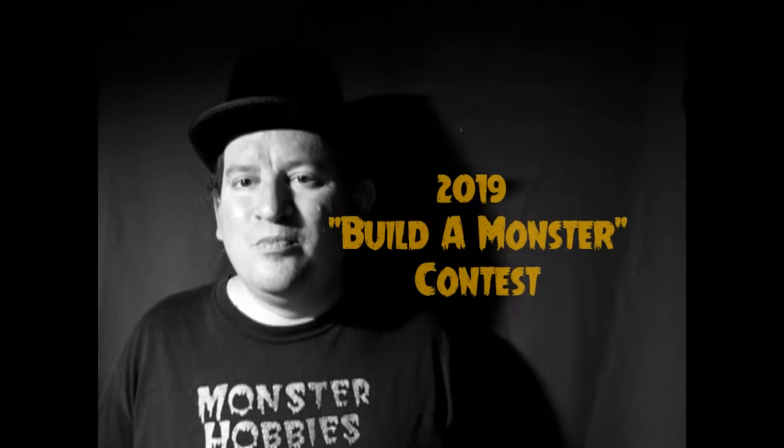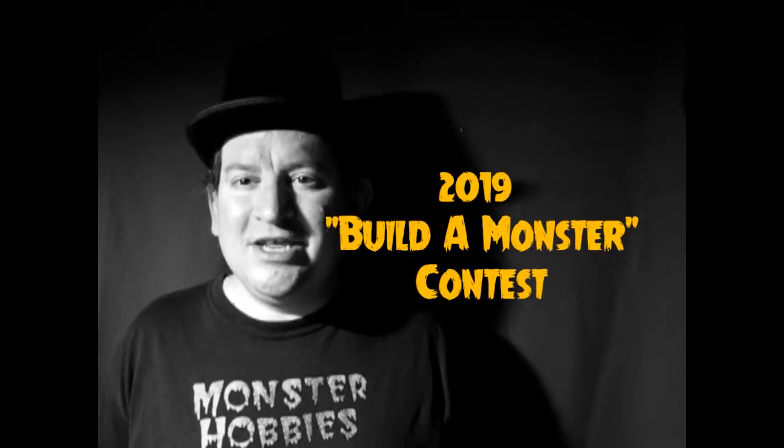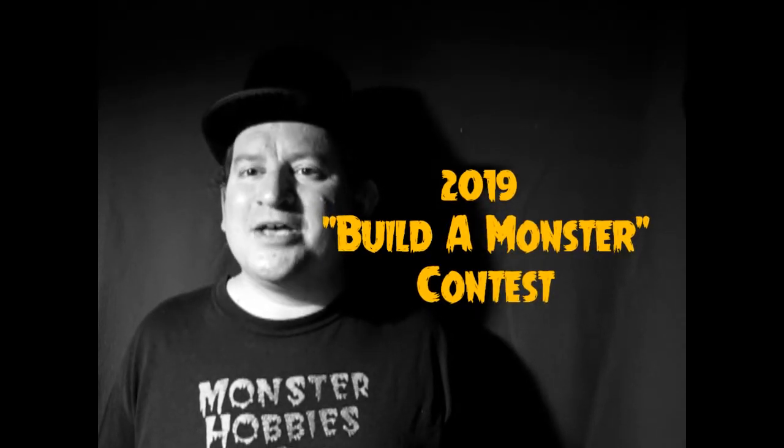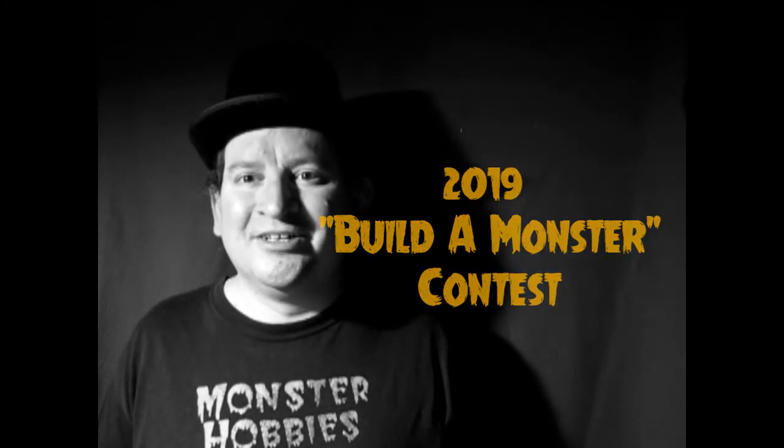I've been hosting this contest, both online and at the store, for many, many years. And many of you have entered this contest in the past, and have shown us excellent model-building skills.